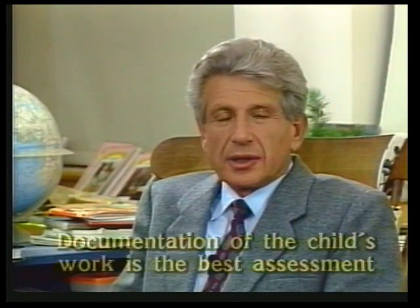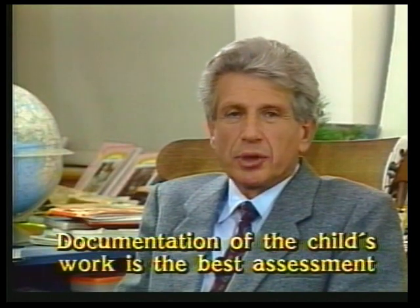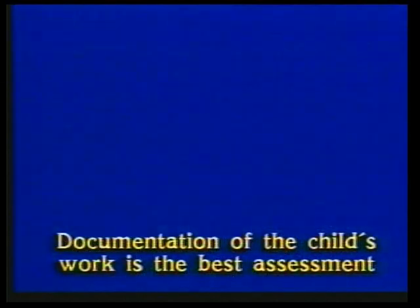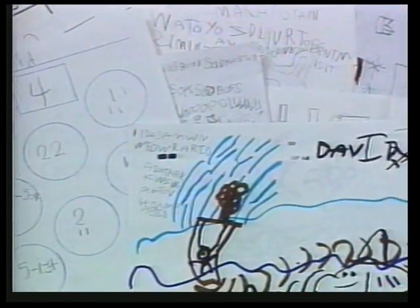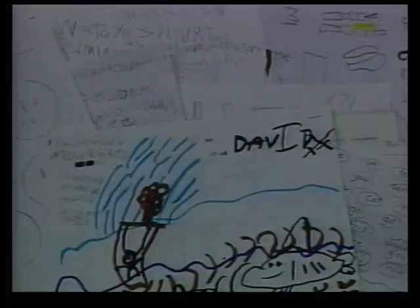I want now to turn to our last principle: documentation is really the best method of assessing pupil progress. When we view learning as a creative activity, the best measure of a child's progress is a portfolio of his or her own work. In this film, and in others in the series, we hope that we've provided you with some new insights and options that you can take back to your classrooms.